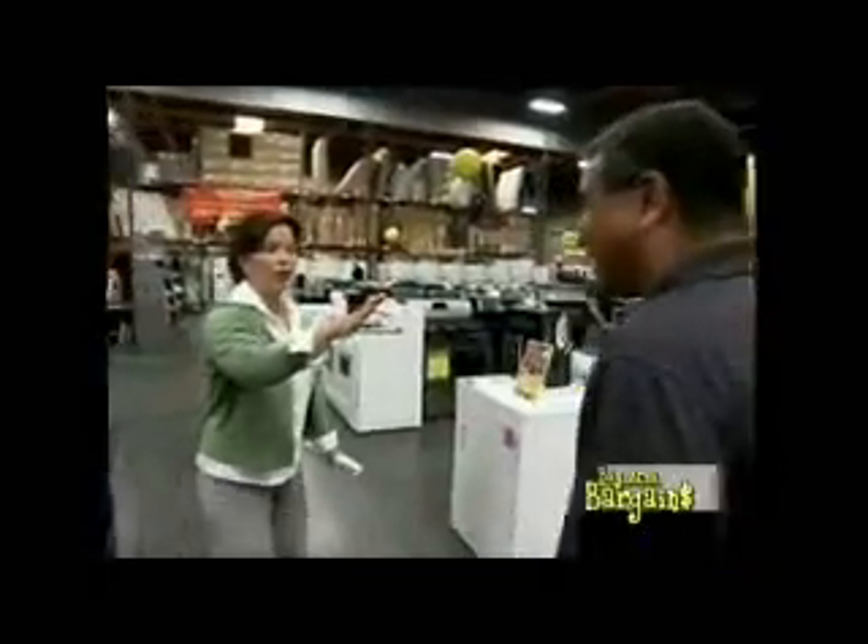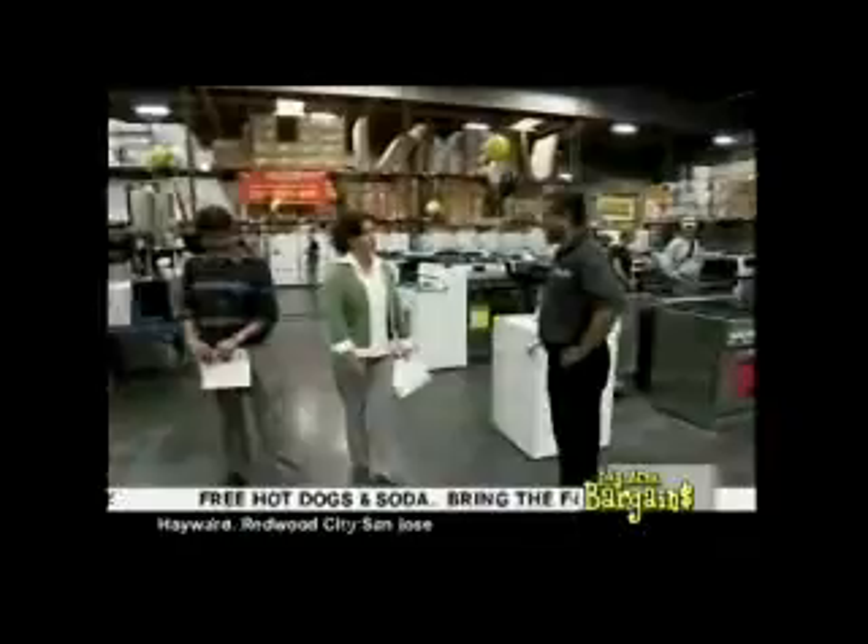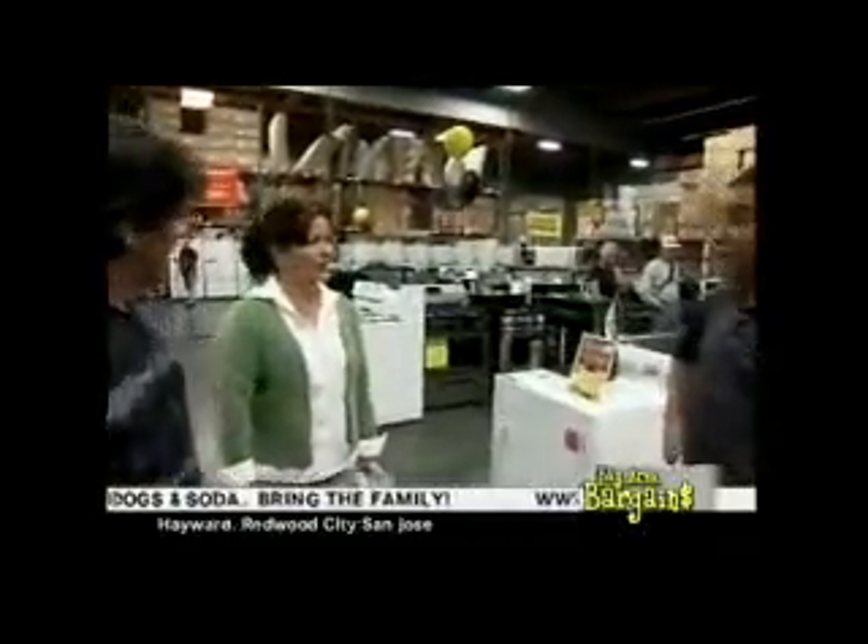In that plethora of appliances, we do have a washer as low as $2.19.